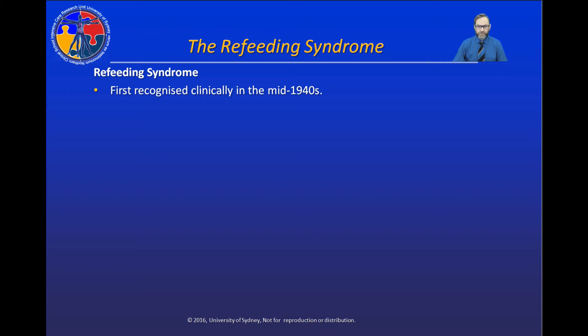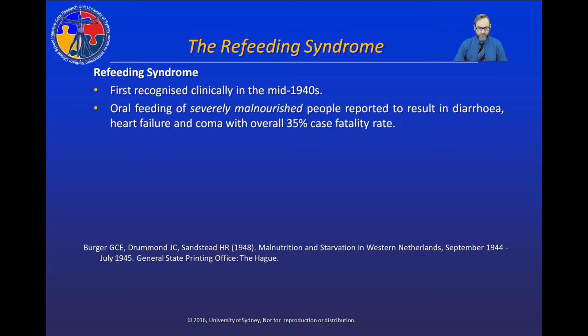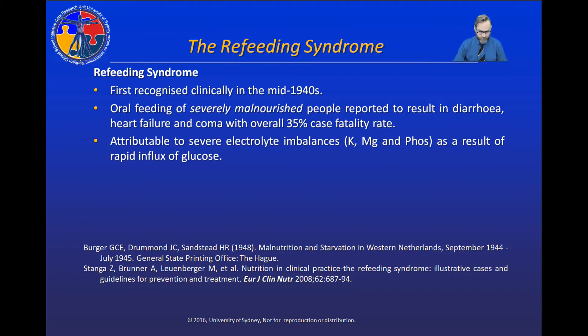Refeeding syndrome was first recognized in the 1940s and it usually onsets with the commencement of rapid oral feeding of severely malnourished patients, resulting in diarrhea, heart failure, coma, and has an overall 35% case fatality rate. It's attributable to a severe electrolyte imbalance as a result of a rapid influx of glucose and a release of insulin.